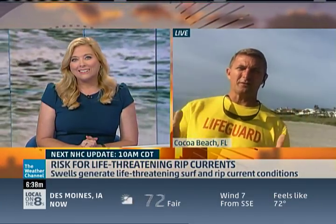Here to talk about how to stay safe is Wyatt Werneth from the American Lifeguard Association. Good morning, Wyatt. Thanks for joining us. Good morning, it's awesome to be here. It's a wonderful Memorial Day start out here on the beach.